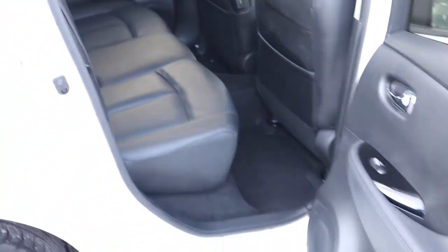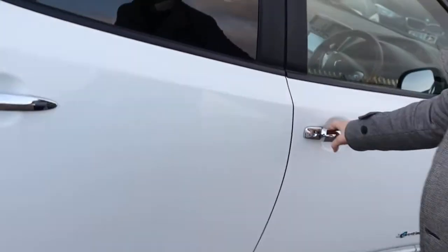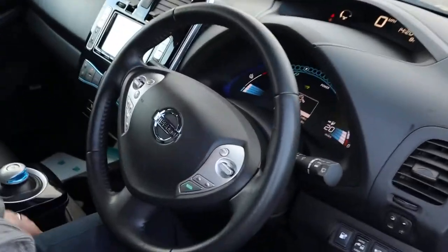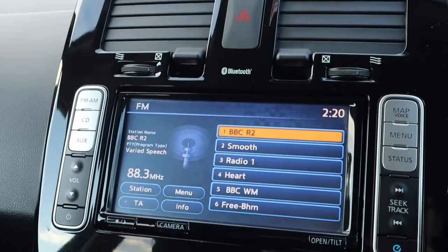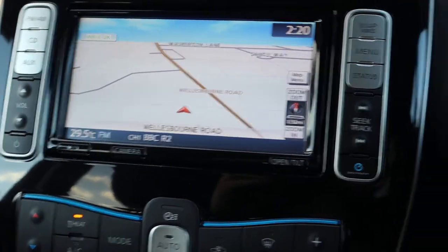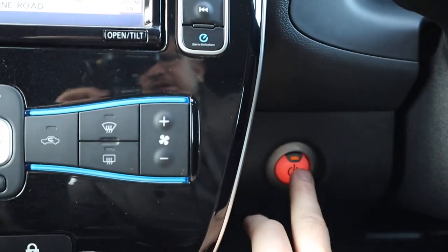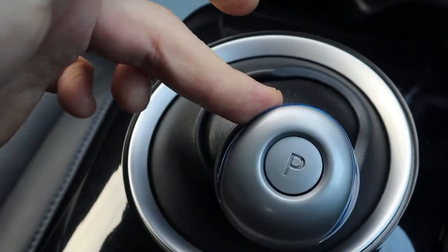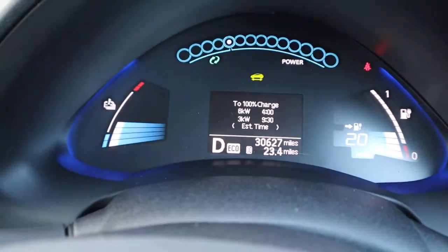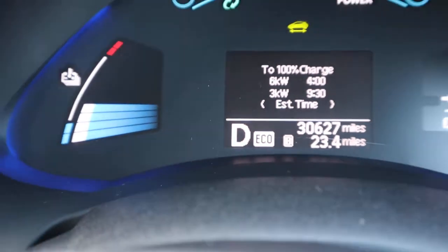It's keyless entry and keyless start. You put your colour screen mid-door interface on, put your sat nav on, press the start button — that gets the car ready for you. Then you pop it down to drive, which you go across and then down, and the car will tell you that you are in drive and away you go.